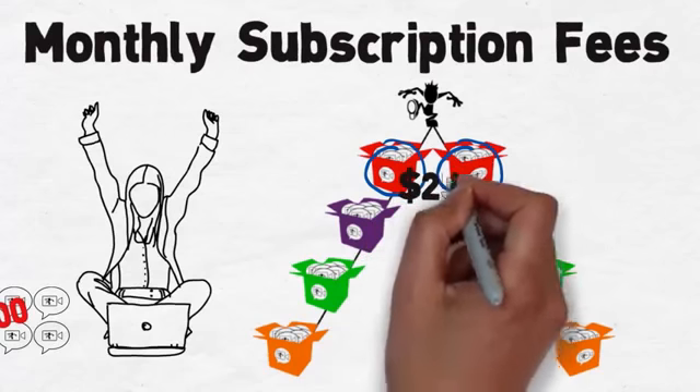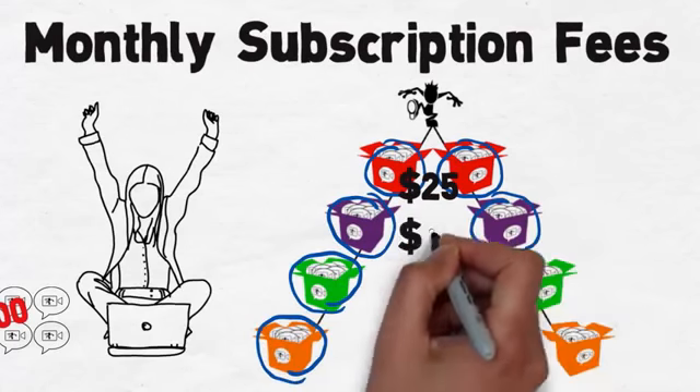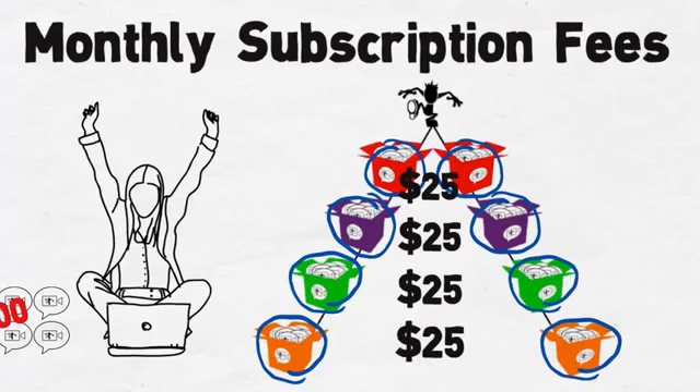This pays you $25 each time you cycle with active accounts each month. This means you are rewarded for not only bringing in new accounts, but supporting existing customers.